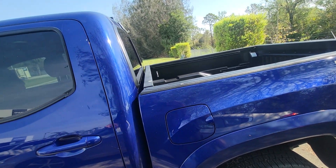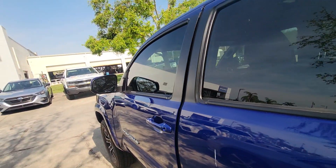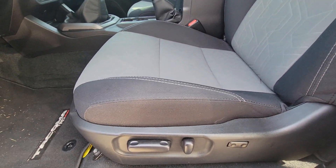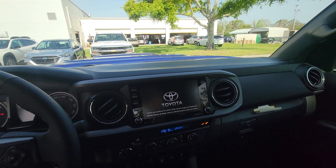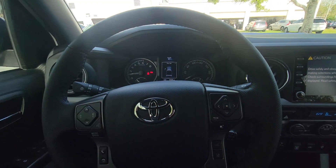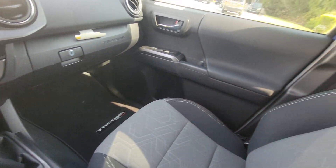Let's check the inside here. Really clean — no rips, no tears. This thing is clean as a whistle. There's no tear, you got power seats. Let's get in here and turn it on. It's really beautiful.